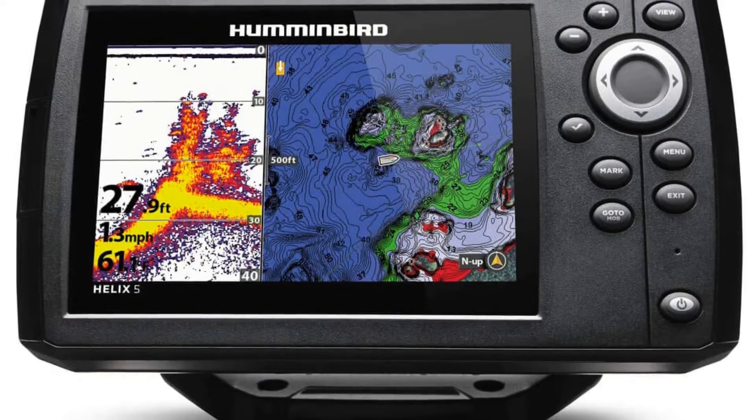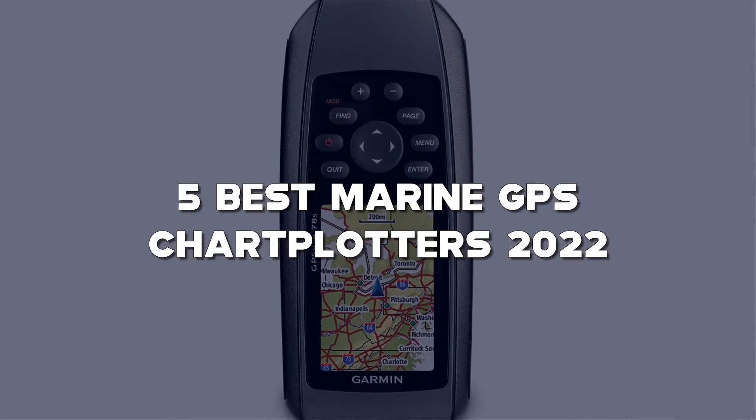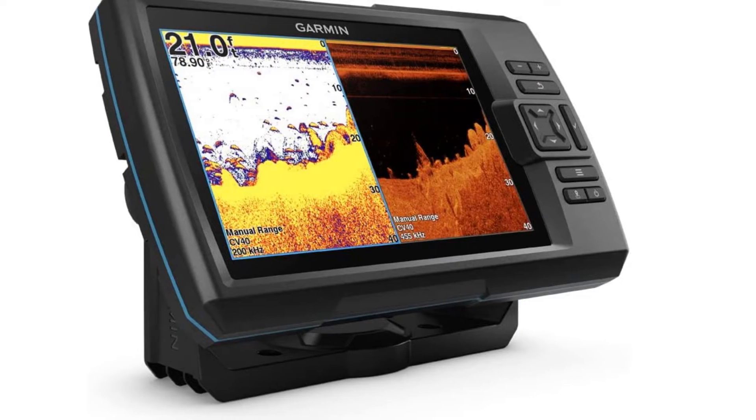Looking for the best marine GPS chartplotters? Here I have made a list of the top 5 best marine GPS chartplotters in the market that are worth buying. Let's get started with the video.